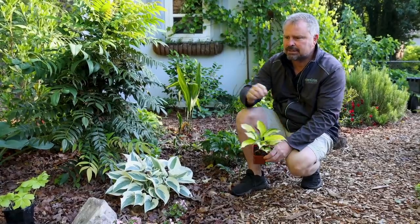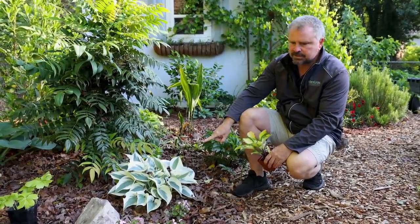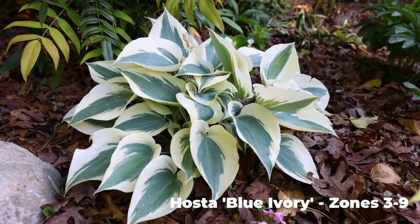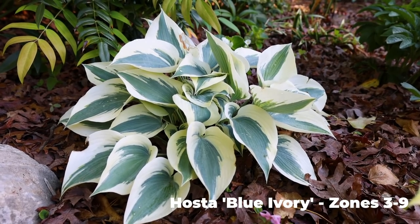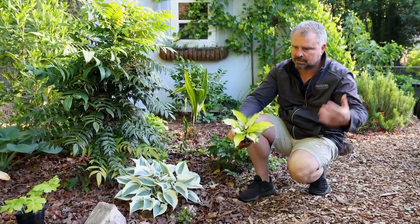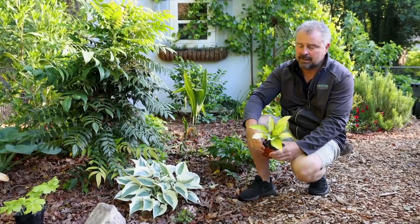I said in last week's video I'd go through some of the hostas in the landscape. This one is called Blue Ivory — you can see it's a standout, you could see this thing from the moon. This is the third season coming back. I like to buy hostas in little tiny containers to save money — some of the latest and greatest are not inexpensive. The smaller the container the better because they're super easy to grow.